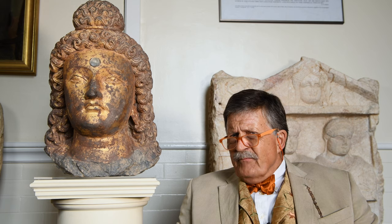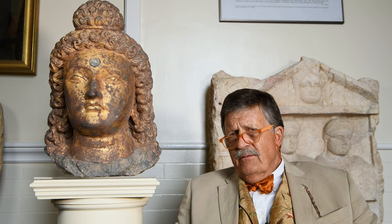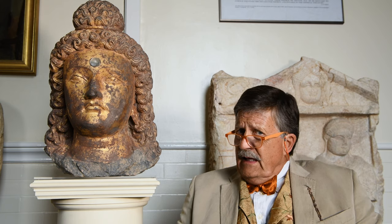Can you believe it? Nigh on 2,000 years ago, this monumental bust of Buddha was created out of a single block of schist stone. I reckon more than twice life-size. And the original grey stone was covered in gilding, vestiges of which we can see today.